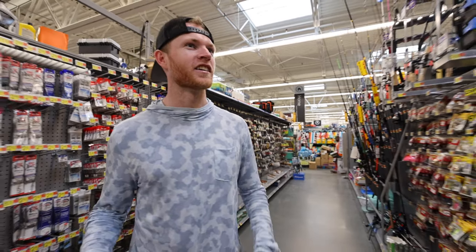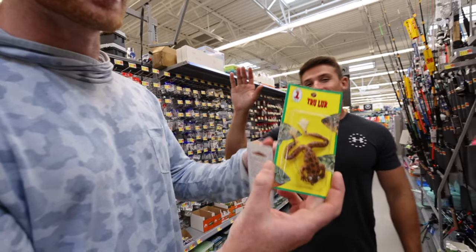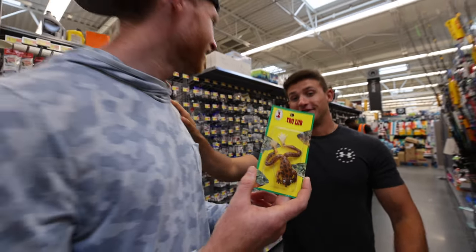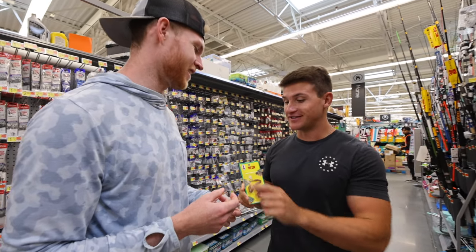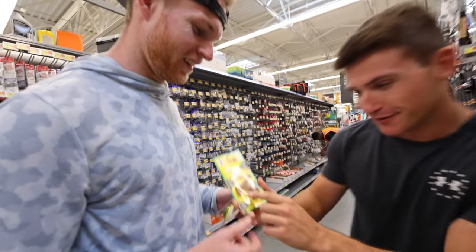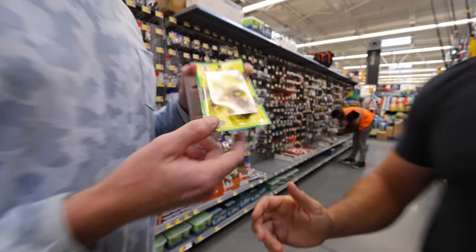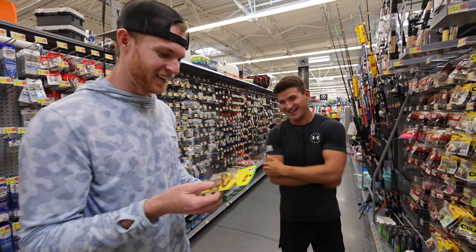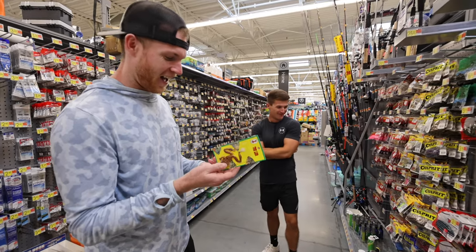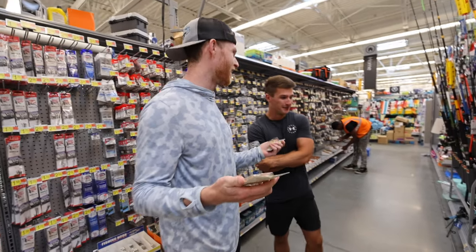This looks like a frog you ran over with a car. These are the worst lures today. It depends how angry you want to get because the hookup ratio on that's going to be a lot better. Look at that hook though — that's going to be horrible. This is a squish frog, a roadkill frog. I think I'm going with these two.